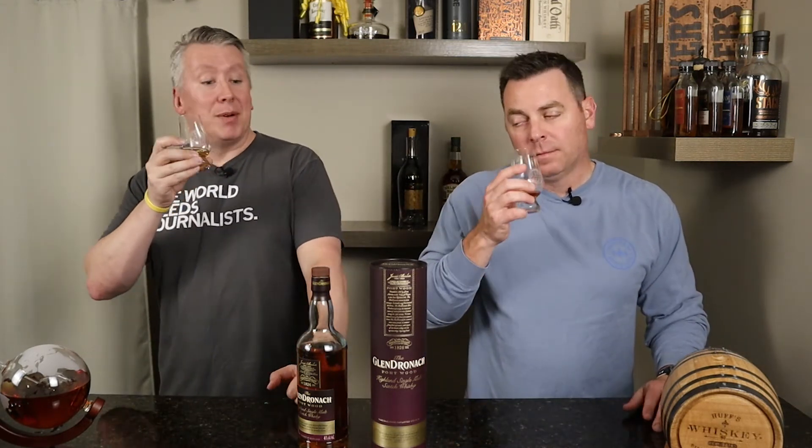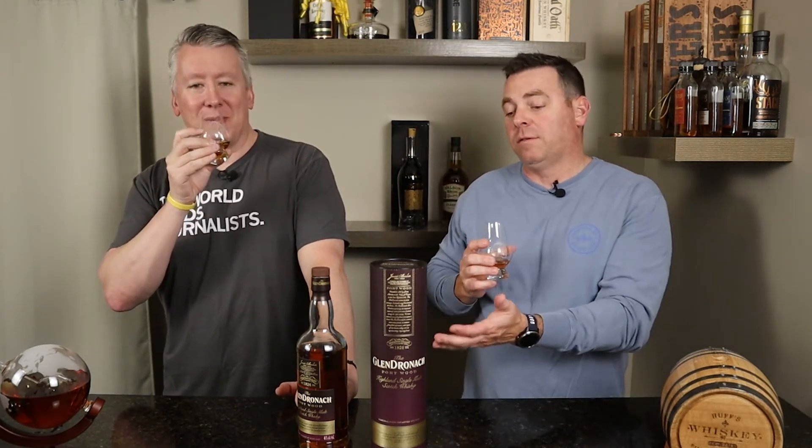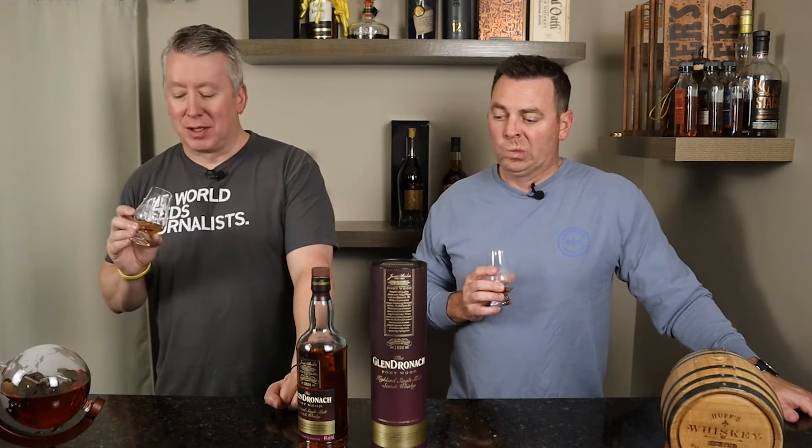On a charcuterie board — not the meat side, but the fruit and cheese side, with nuts. It probably wouldn't be a whisky I'd go to on a regular basis, but I'll bring it around the next time I'm hanging out with people. It's interesting and there's a lot going on. I wonder if it's going to open up after the neck pour — I'm already getting a touch of chocolate in that last taste.